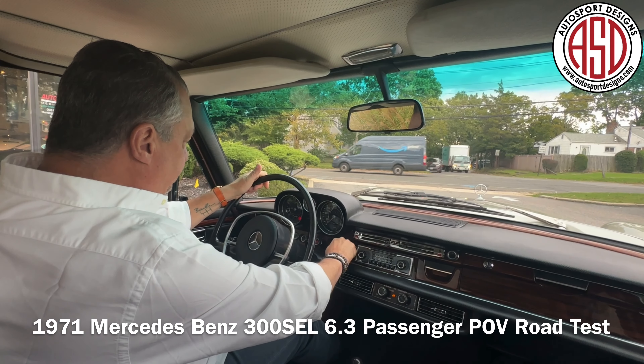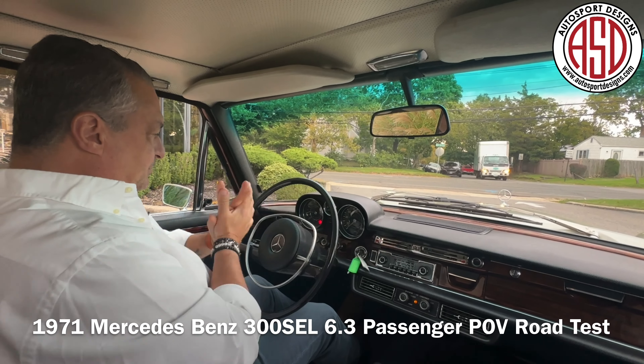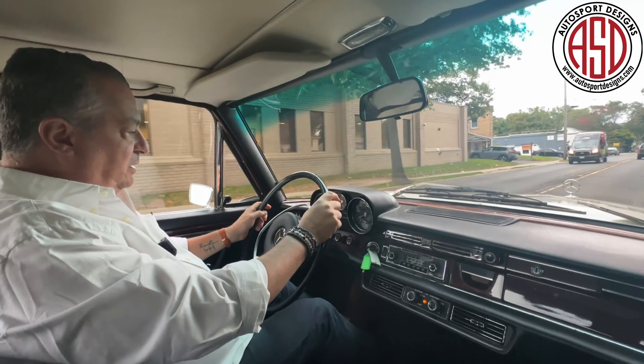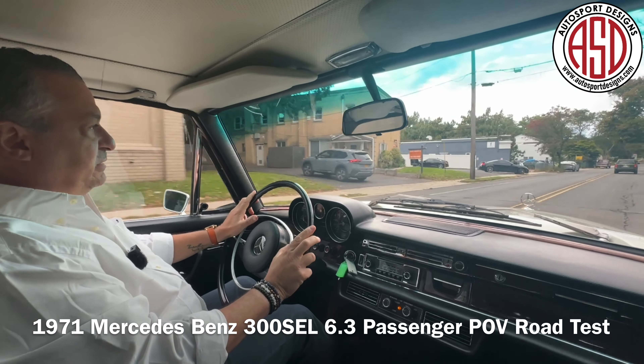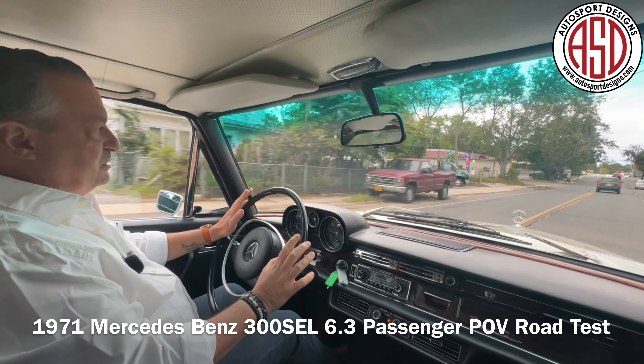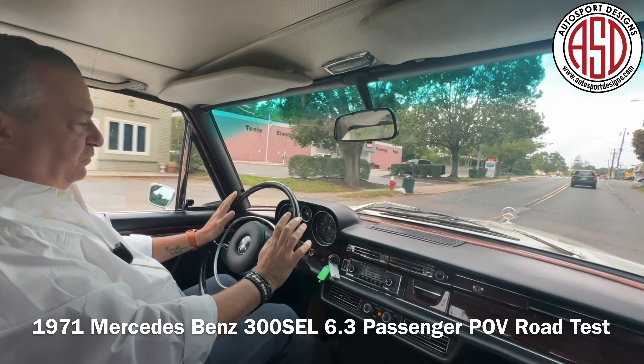Okay, well let's fire it up. As a proper Mercedes should. We say this on occasion, but only when it's absolutely true: this is one of the nicest 300 SCL 6.3s we have had over the years.